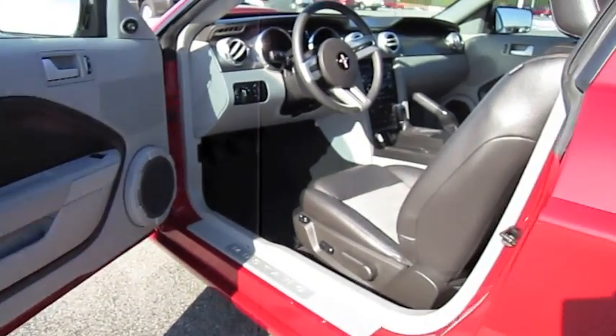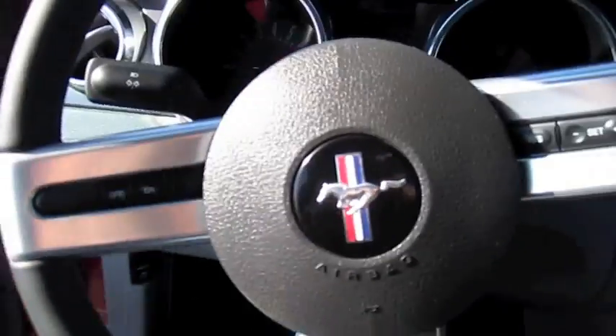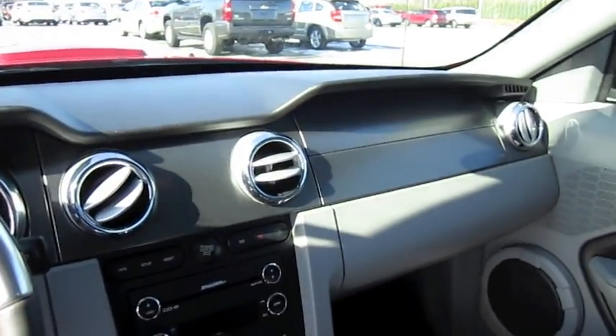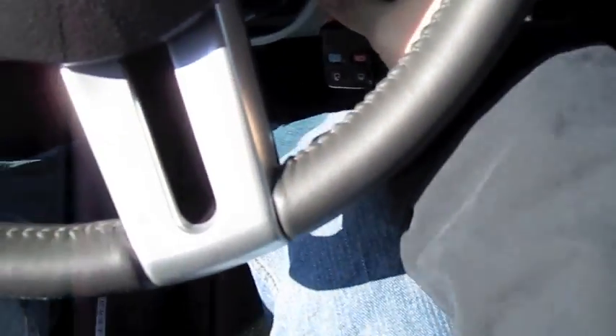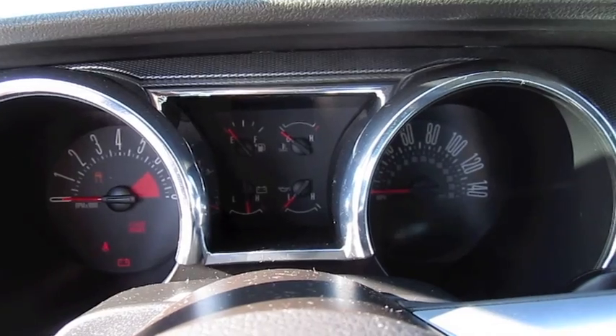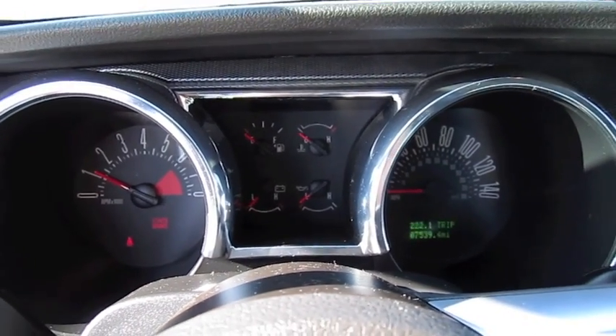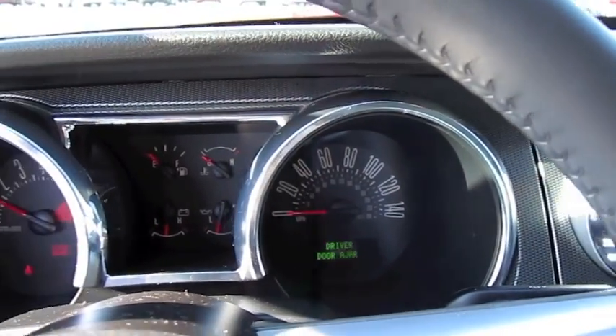Two-tone gray and black leather interior, five-speed manual transmission. Very nice — it's only got 7,000 miles.